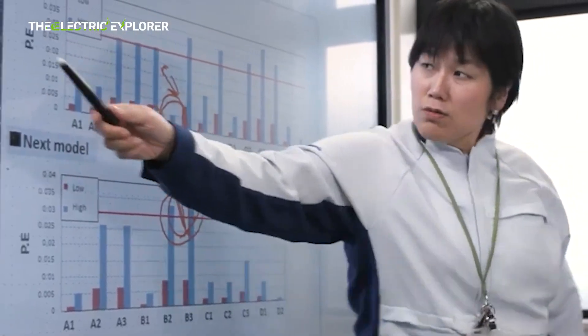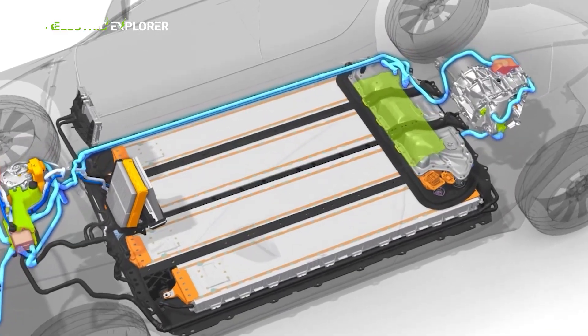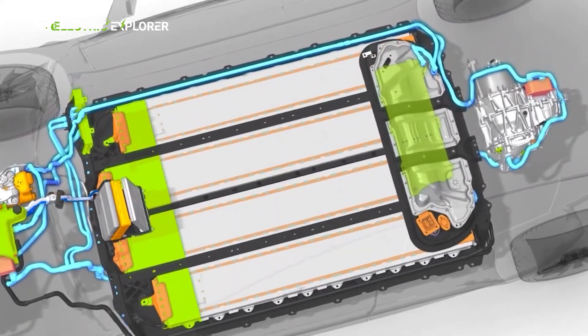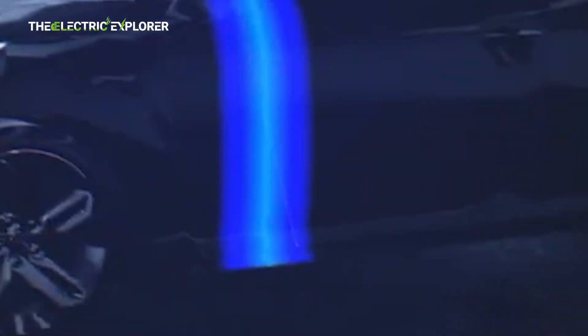If Tesla successfully implements these cells, the company could realize a combination of benefits: increased range, reduced pack weight, lower raw material costs, and potentially improved vehicle handling and efficiency. This would strengthen Tesla's pricing and margin position, particularly as raw material costs and supply chain pressures continue to impact the wider industry.